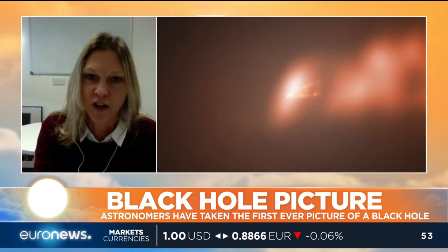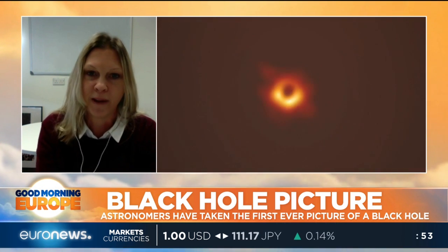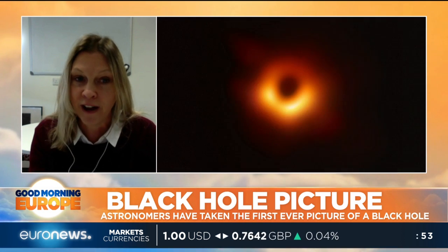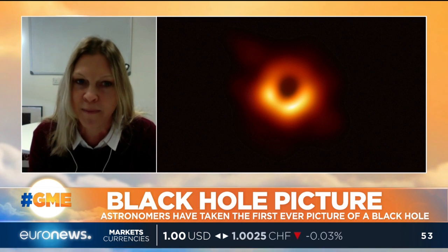Here, we've actually got an image of that black central region that light just can't escape from. That's a fantastic confirmation that these black holes do exist, and even better — it matches the predictions of Einstein's theories absolutely perfectly.